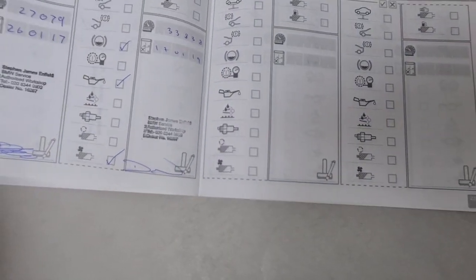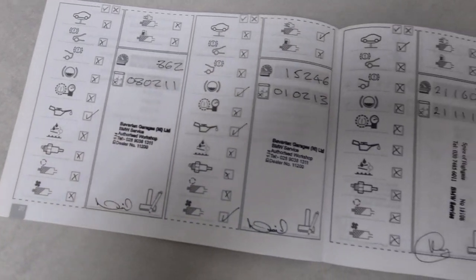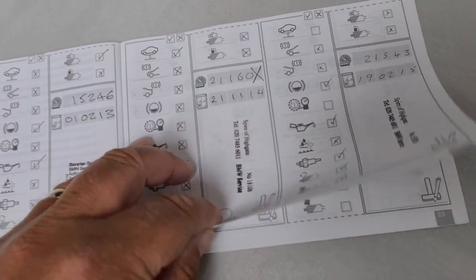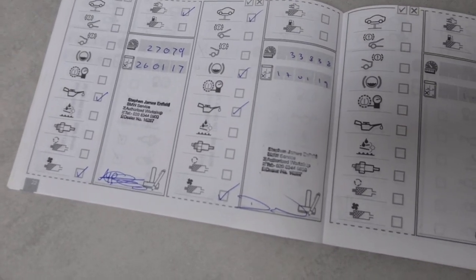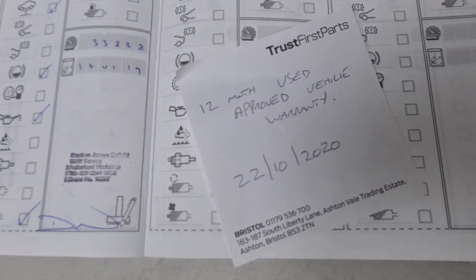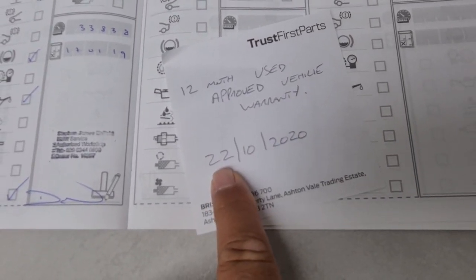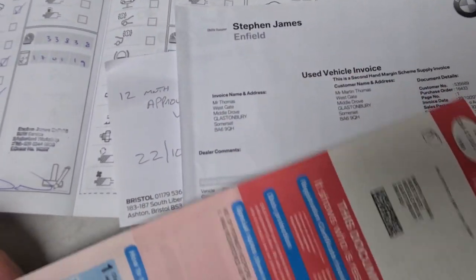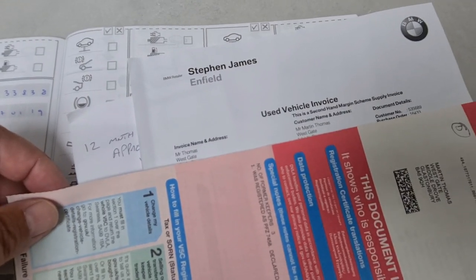Here's a quick look at the service book as well, if you haven't already seen this. More importantly the running-in service at 15,000 miles, and 21,500 miles. We have confirmed with BMW it does have an approved used BMW warranty which expires the 22nd of the 10th 2020. There's an original bill of sale from the last purchaser from Stephen James Enfield BMW.